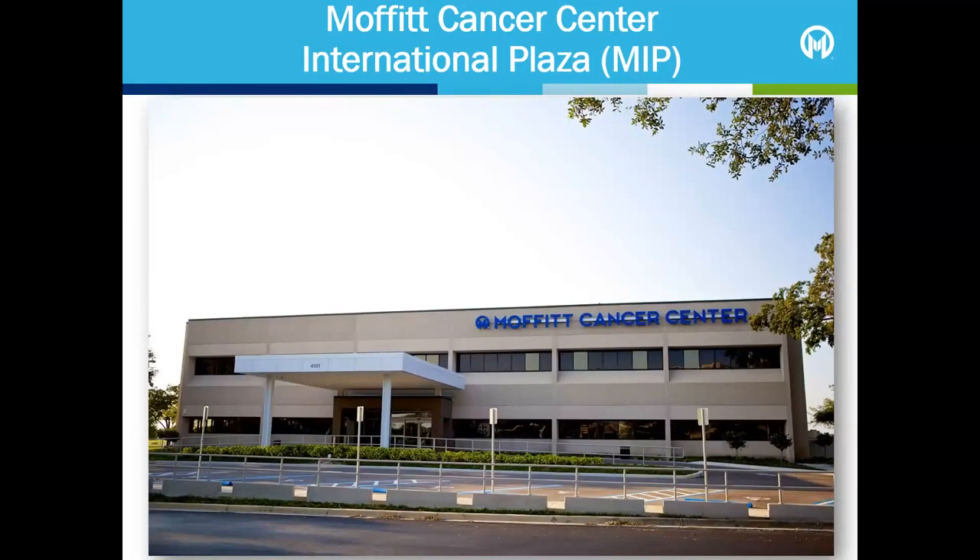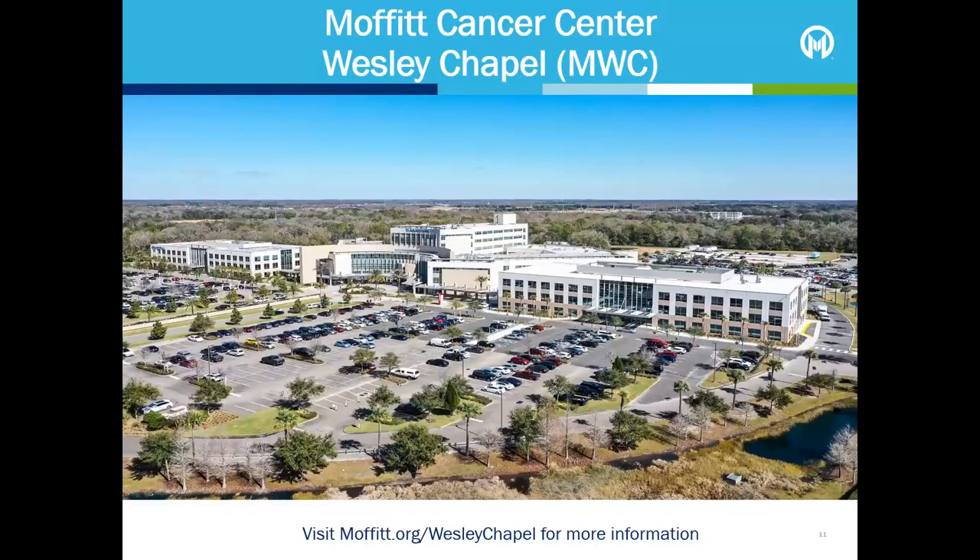Moffitt Cancer Centre at International Plaza is an outpatient facility located near the Tampa International Airport. Some outpatient services available at this campus include oncology physician office visits, infusion, blood draw, diagnostic imaging and radiation therapy. If this location is more convenient for you, you may request that some of your appointments be located here. Moffitt Wesley Chapel in Pasco County is an outpatient centre located in the Healing Plaza of Advent Health Wesley Chapel's campus. Patients here have access to many of the same outpatient services as the other campuses, so you may also request that some of your appointments be located here if it's more convenient.